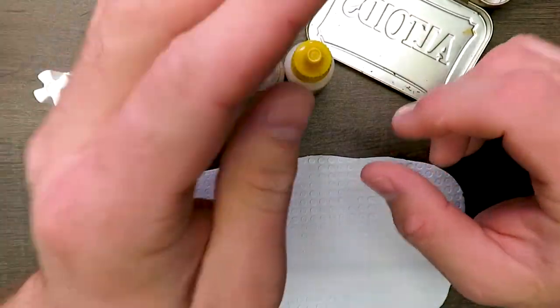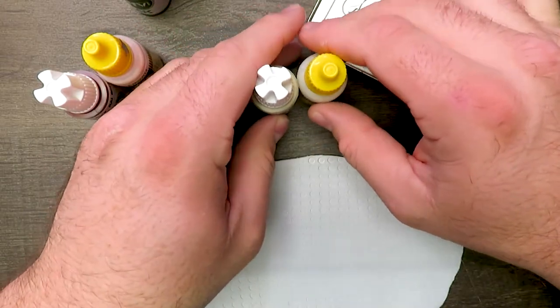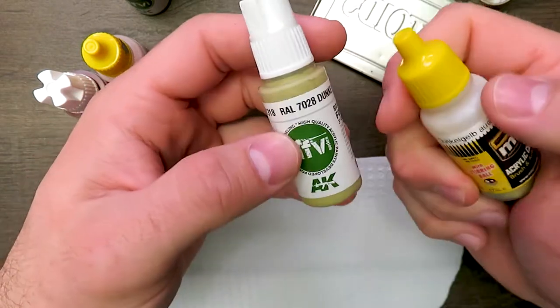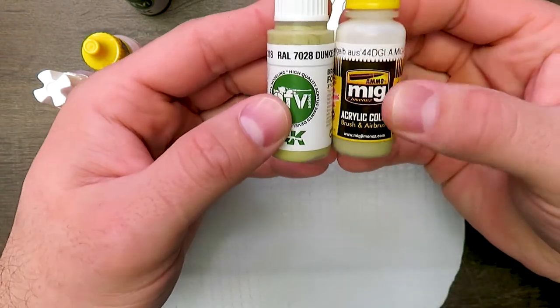You can see there are going to be very subtle differences. But at the end of the day, especially with shortages right now, if you go to your hobby shop or you come to ours and they're out of your favorite color and you get something equivalent from another paint line, it's not going to be the end of the world. Let's jump into it. For this demonstration, I grabbed three colors off of the new AFV color line from AK and their equivalents from Ammo of MIG.